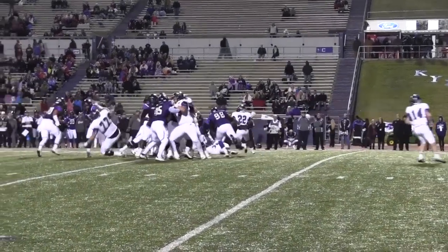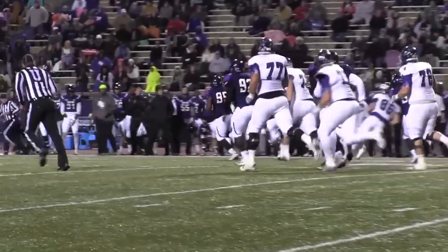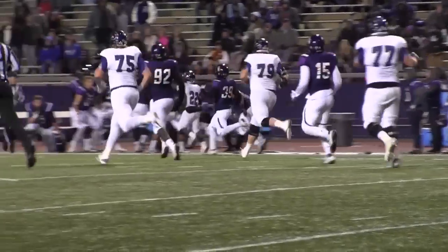He takes the snap and hands off to Deandre running right — breaks one tackle, breaks the second tackle — Deandre down the near sideline, that might do it — yes!